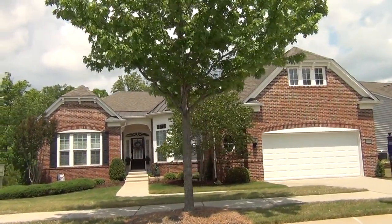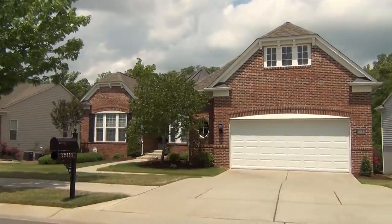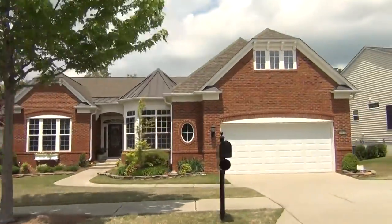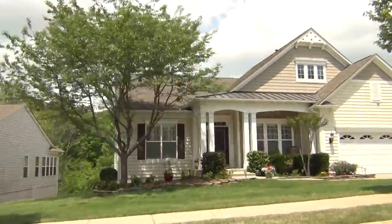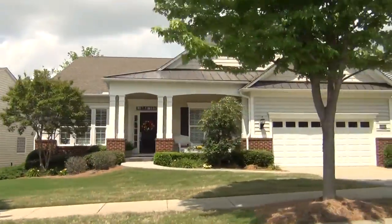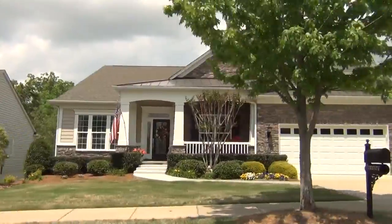Hey, this is Roger. I'm on location in Sun City, Carolina Lakes. The new construction is pretty well sold out — there may be just a few left. Look at this beautiful brick facades, nice kind of castle accents there. A lot of these have brick on the front, some don't. These are the quintessential ranch plans for baby boomers like myself relocating to the Charlotte area.